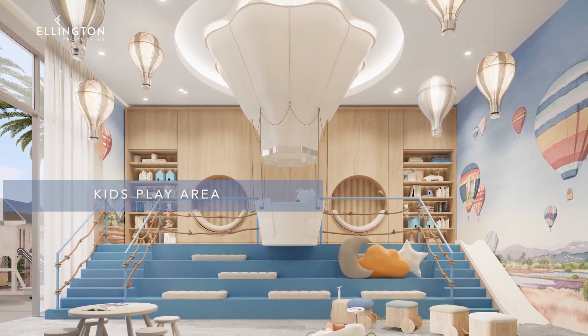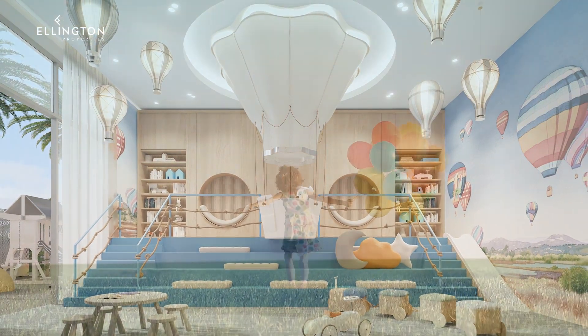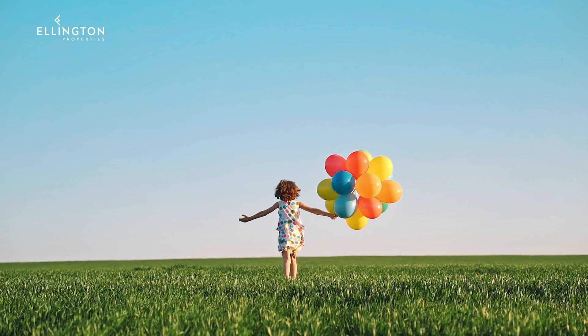Adding to the list of family-friendly amenities is the kids' play area that features a hot air balloon decor to spark children's imagination.